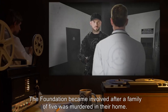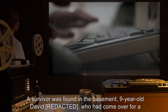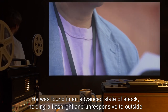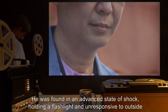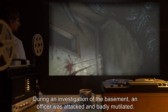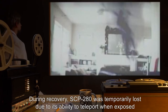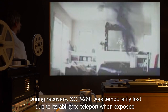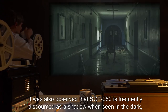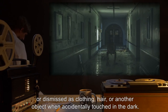The Foundation became involved after a family of five was murdered in their home. A survivor was found in the basement — nine-year-old David Vrk, who had come over for a sleepover. He was found in an advanced state of shock, holding a flashlight, and unresponsive to outside stimulus. During an investigation of the basement, an officer was attacked and badly mutilated. His statement attracted the interest of Foundation agents. During recovery, SCP-280 was temporarily lost due to its ability to teleport when exposed to high levels of light. It was also observed that SCP-280 is frequently discounted as a shadow when seen in the dark, or dismissed as clothing, hair, or another object when accidentally touched in the dark.